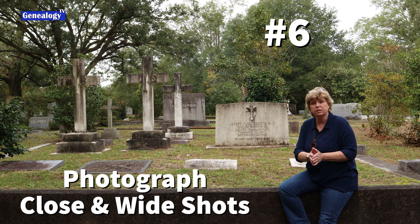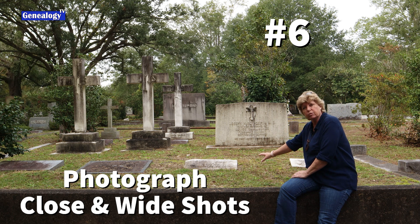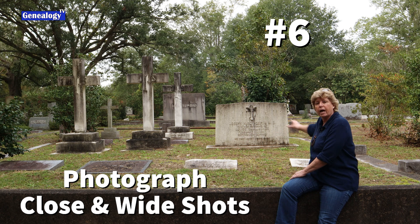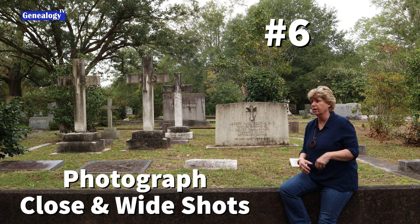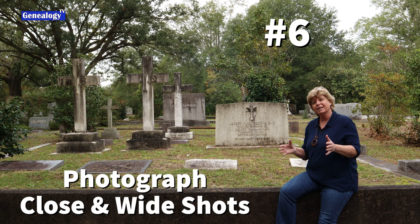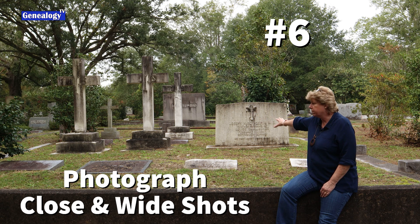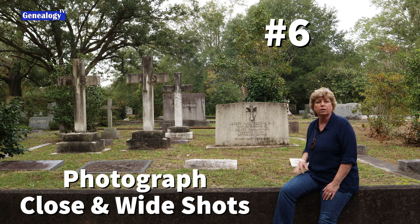Tip number six is that you want to photograph a close-up shot, so it's readable, of your target ancestor, but you also want to shoot a wide shot of the whole plot because the other people nearby are likely also family members. For those at home who can't make it to the cemetery, posting these photographs on Find a Grave or Billion Graves — including a wide shot — can help somebody else identify other people in the same plot. You want to photograph everybody that is nearby your target ancestor.